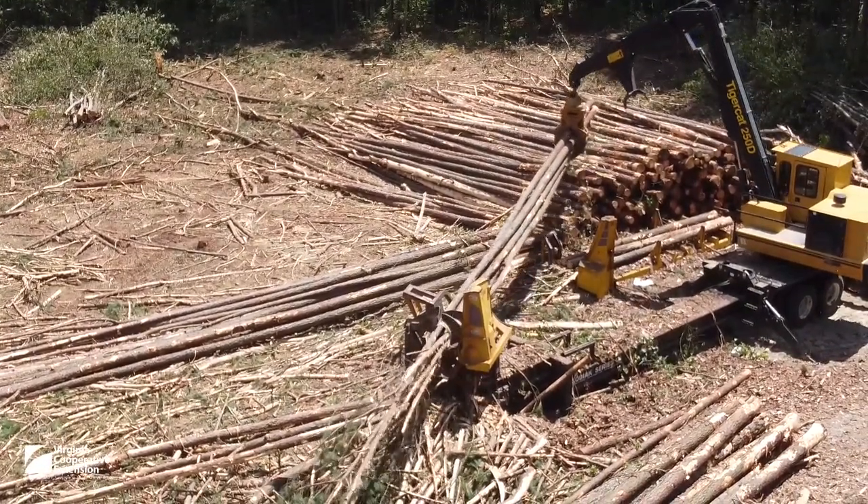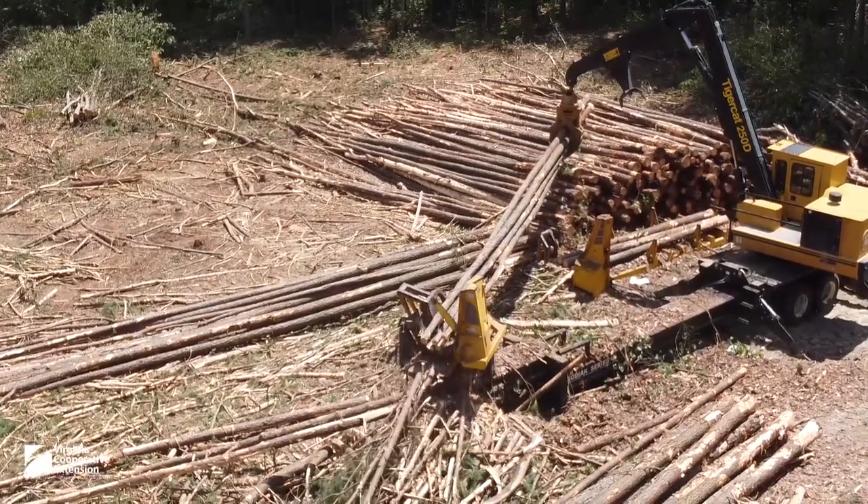After the stems are delimbed, a buck saw cuts the logs to length, or bucks them.